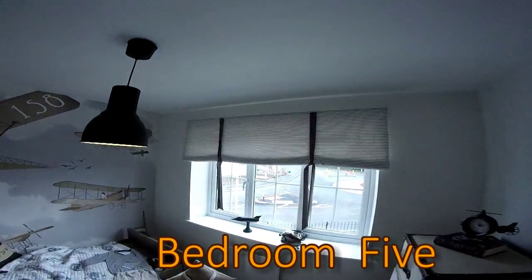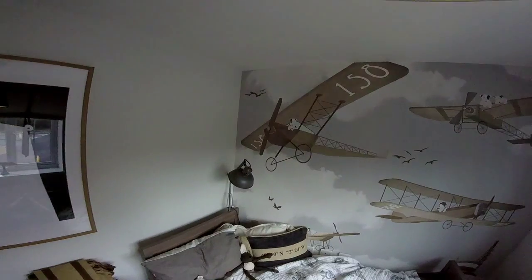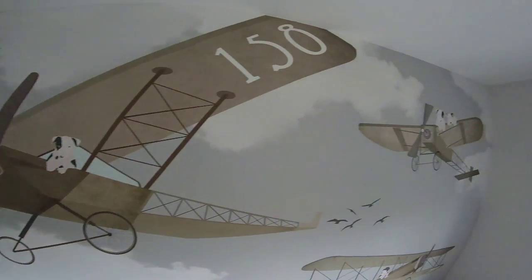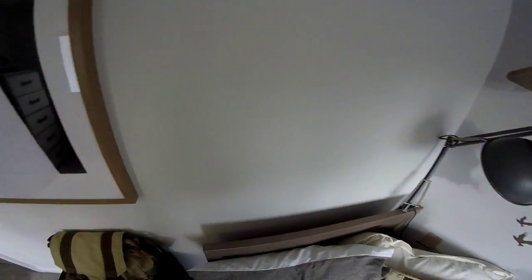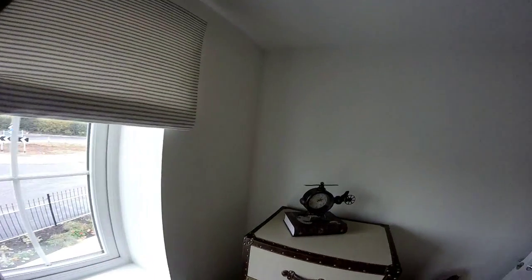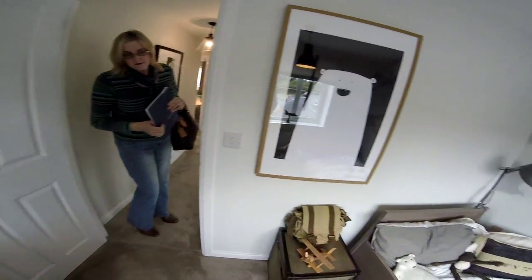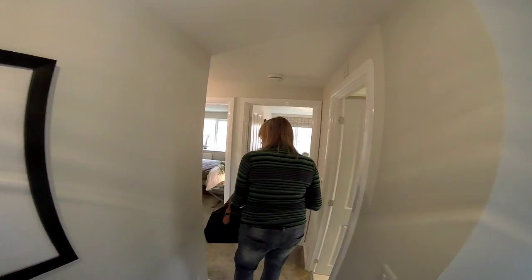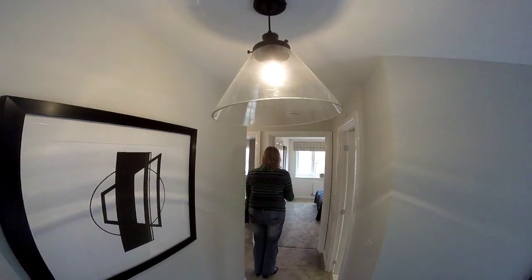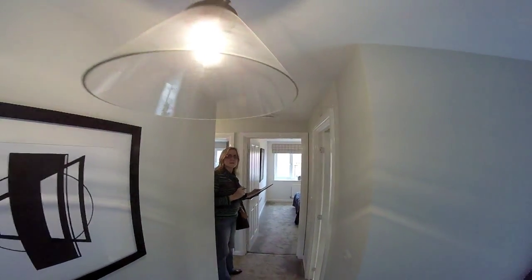Bedroom five at the front — really nice, with beautiful wallpaper. It's been set up for a small boy with a lovely aviator theme. However, the lampshade hangs quite low; at six-foot-two you need to watch your head on that one.